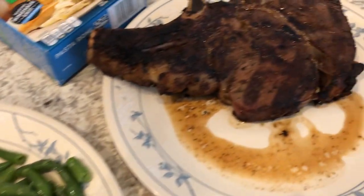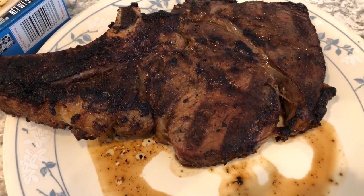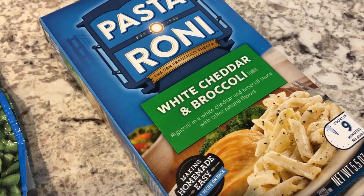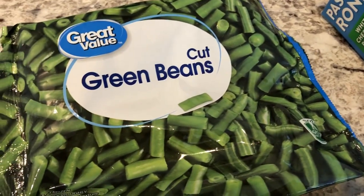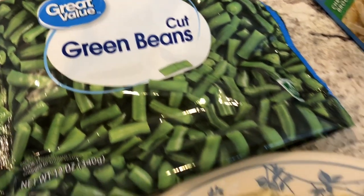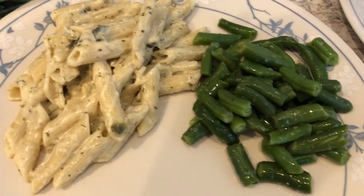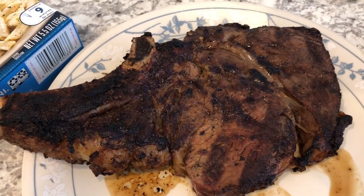In our freezer, we had some ribeye steaks, so Howard grilled some steaks for us today. For the sides, in my pantry I had this Pasteroni, which has white cheddar and broccoli flavor. And then in the freezer I had these microwavable green beans from Walmart. So this is what I cooked up — here is the pasta and the green beans on the plate. The steak wouldn't fit, so that's why it's on a separate plate. This is what we are having for dinner tonight.